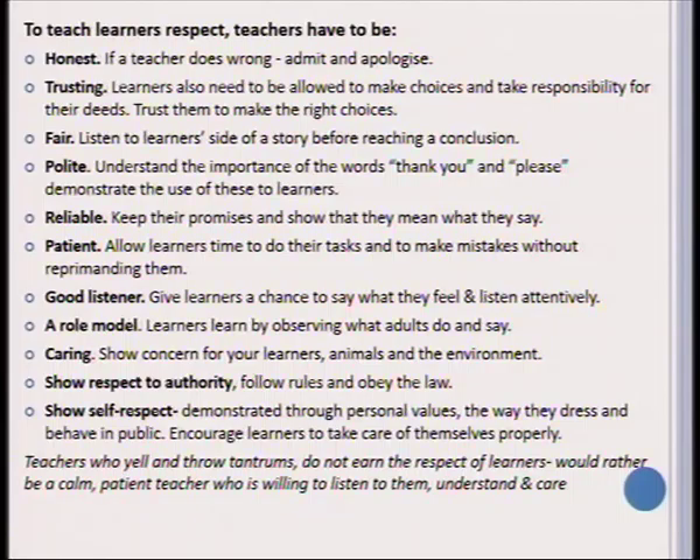Self-respect is demonstrated through personal values, the way we dress, and the way we behave. We should encourage learners to take care of themselves properly. To conclude: teachers who yell and throw tantrums do not earn the respect of learners. It is better to be calm and patient, listen to your learners, understand them, and care for them.